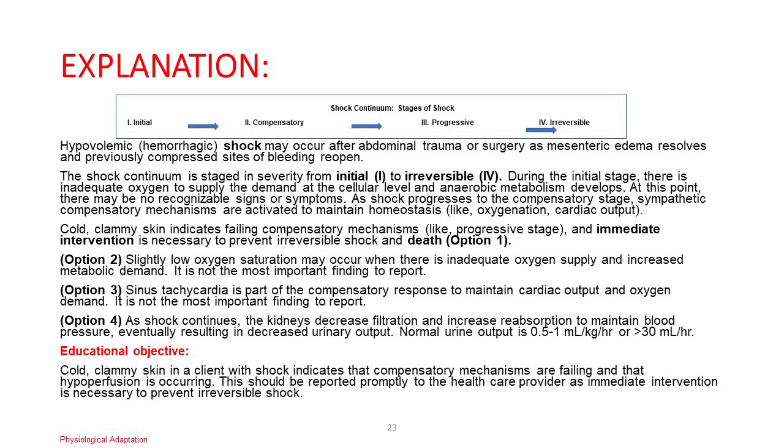Option 2: Slightly low oxygen saturation may occur with inadequate supply and increased metabolic demand — not the most important finding. Option 3: Sinus tachycardia is part of the compensatory response to maintain cardiac output — not the most important finding. Option 4: As shock continues, the kidneys decrease filtration and increase reabsorption to maintain blood pressure, eventually resulting in decreased urinary output. Normal urine output is 0.5–1 mL/kg/hour or greater than 30 mL/hour. Educational objective: Cold, clammy skin in a client with shock indicates that compensatory mechanisms are failing and hypoperfusion is occurring. This should be reported promptly as immediate intervention is necessary to prevent irreversible shock.